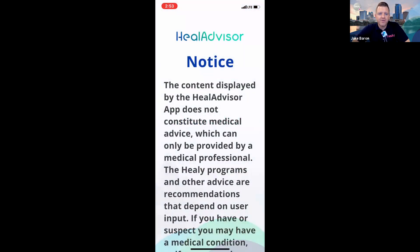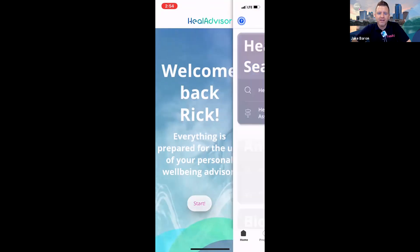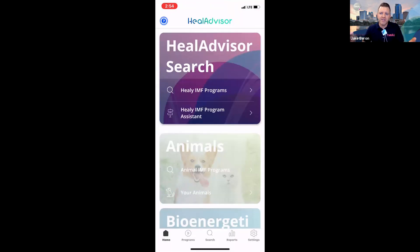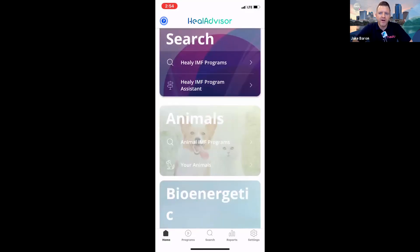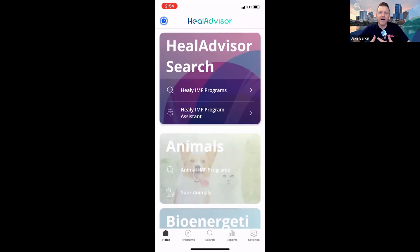Once you're already logged in to the Healy Advisor Search you don't need to log in every time. This is one of the few programs where you can't have the Healy pink dot app and the Healy Advisor Analyze app open at the same time — but the Healy Advisor Search can be open at the same time as one of the others. On Freddie's screen you can see the Healy Advisor Search at the top, while the Animal, Bioenergetic, and Digital Nutrition modules below are grayed out, meaning he doesn't have subscriptions to those.